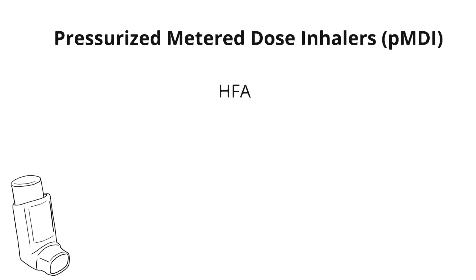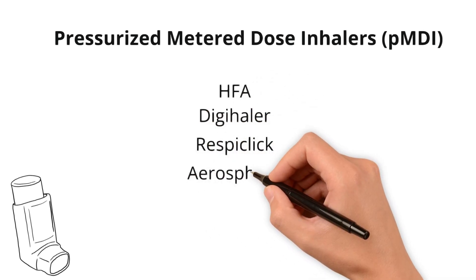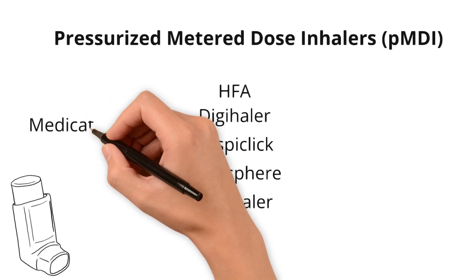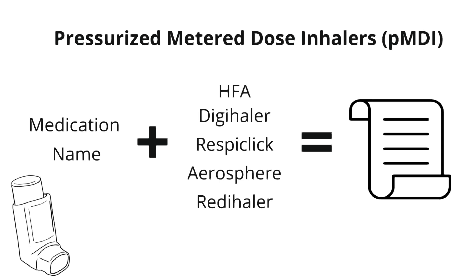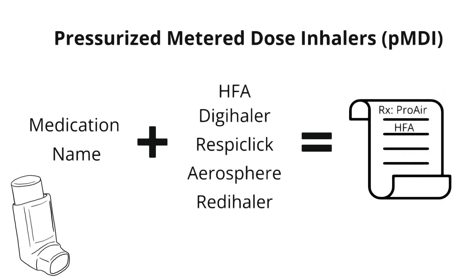Other common brand names for these delivery systems include Digihaler, Respiclic, Aerosphere, and Readyhaler. The common naming convention for any kind of inhaler is the brand name medication followed by the type of delivery system. For example, you may have seen ProAir HFA or ProAir Respiclic prescribed for your patients, where ProAir is the brand name for albuterol and HFA represents the delivery system.